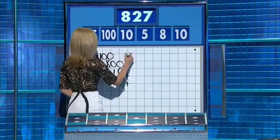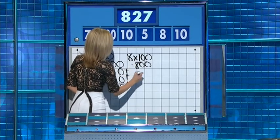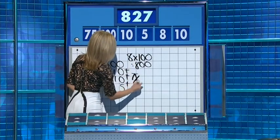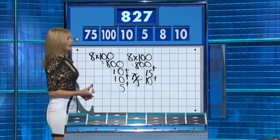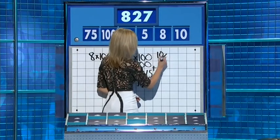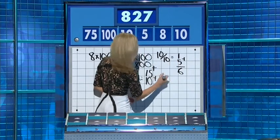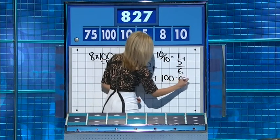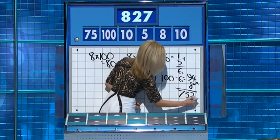Mike's way: eight times one hundred is eight hundred again. Seventy-five divided by five is fifteen. Plus a ten as well — lovely. Two away: 827. One way: ten divided by ten is one, add to five is six, then one hundred minus six is ninety-four, times eight for seven hundred and fifty-two, and add on the seventy-five.